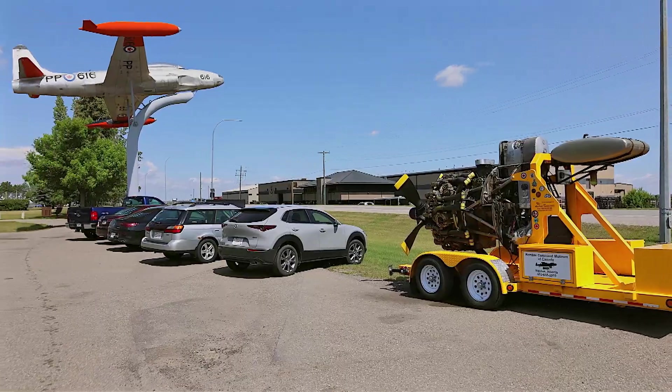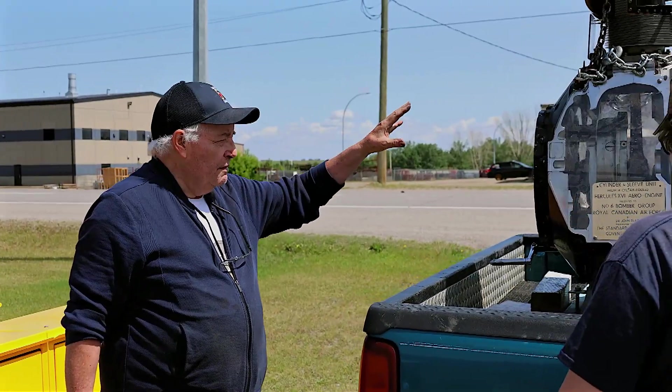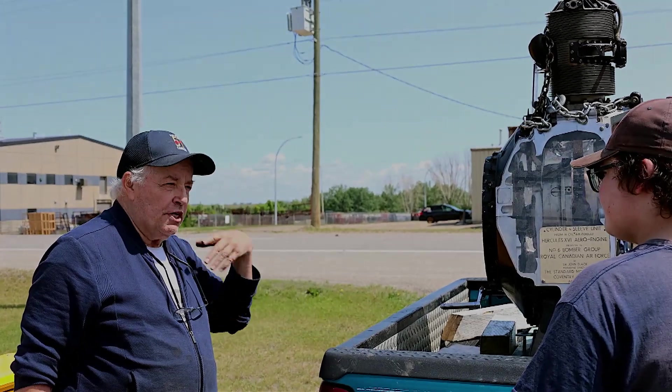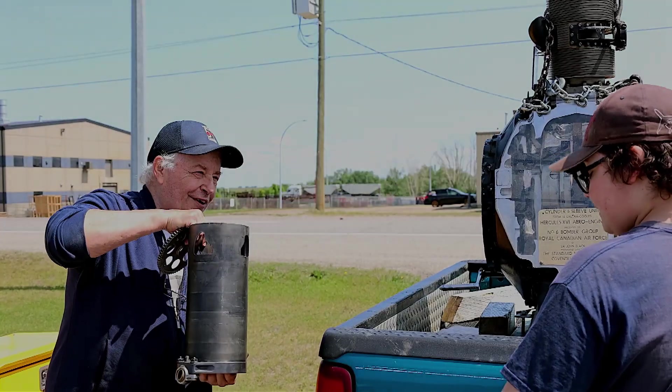We're just going to demo this sleeve valve unit from the back of the truck, so that the Pratt & Whitney engineers can understand how this baby works.